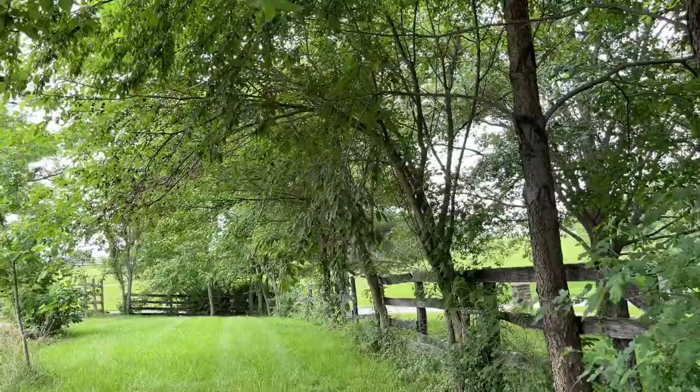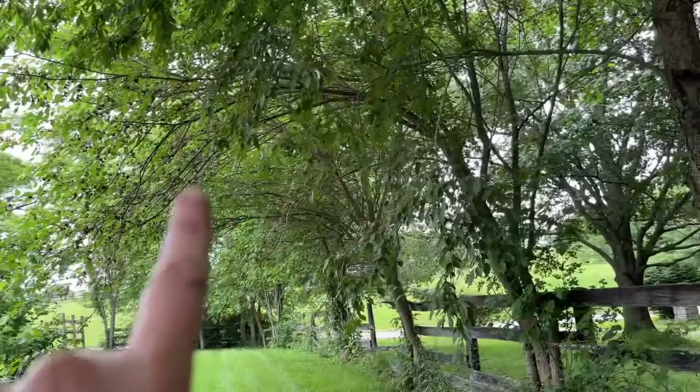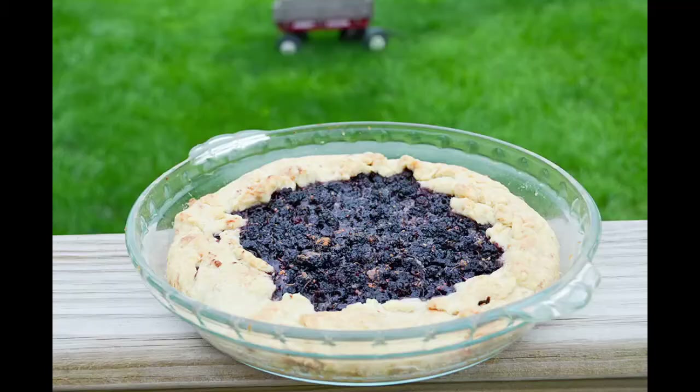They're down by the road, they're down in the back, they're here on the fence. The first thing I made with them was mulberry pie, and I made one this year and it was spectacular. There are just so many.